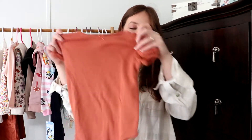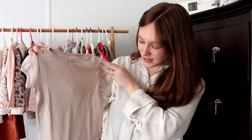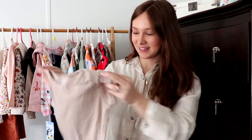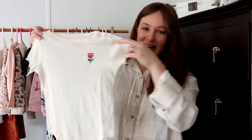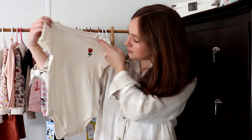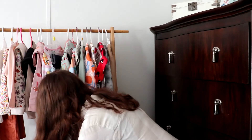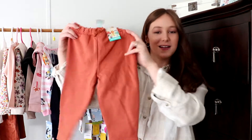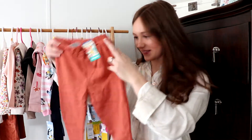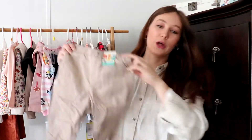I got her these three fall onesies. This one is a cute little burnt orange one, and I got this tan one that is identical to it. Then there's this white ribbed one with a cute little burnt orange-pinkish flower, and that will go perfectly with these little joggers here.